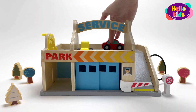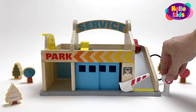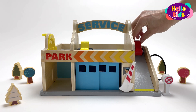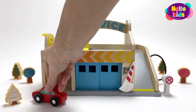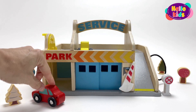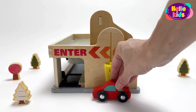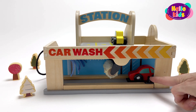Now the red car leaves the parking space to go down the ramp. It's also headed to the car wash, just like the blue car. The car enters the platform so that it moves through the entire tunnel.